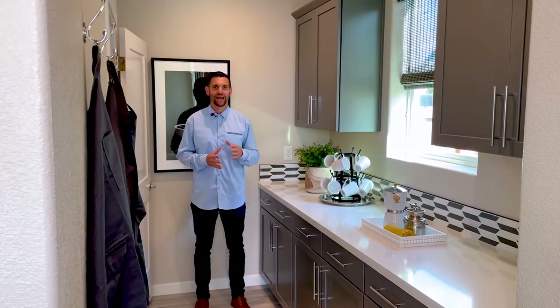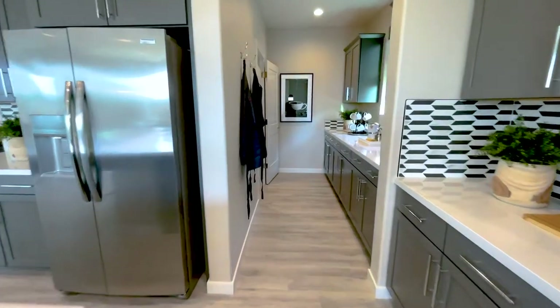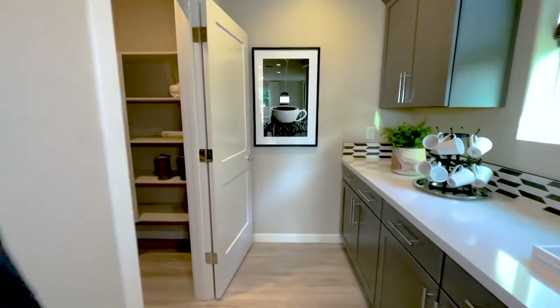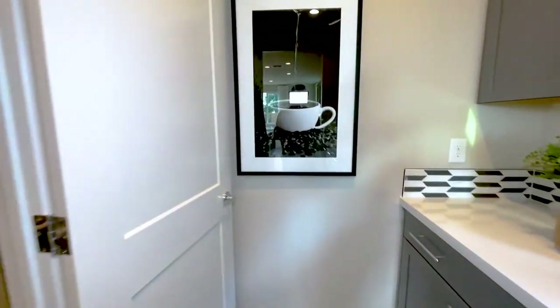Check out this butler's pantry. For someone like me that entertains large groups, there is a space to make drinks, a space for food, and a space for small appliances.